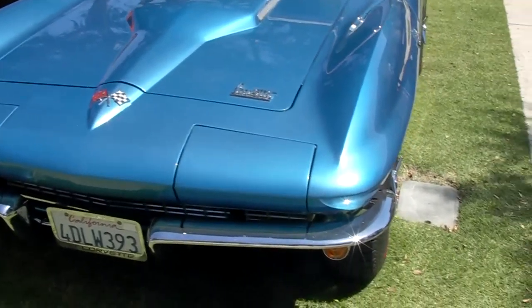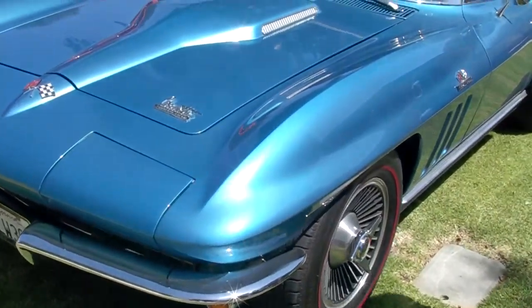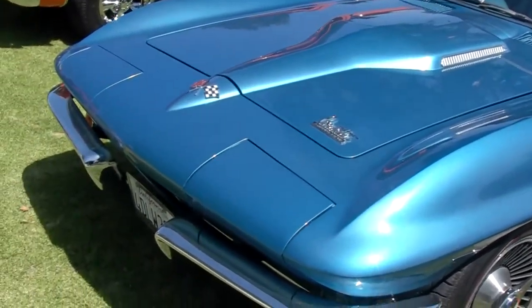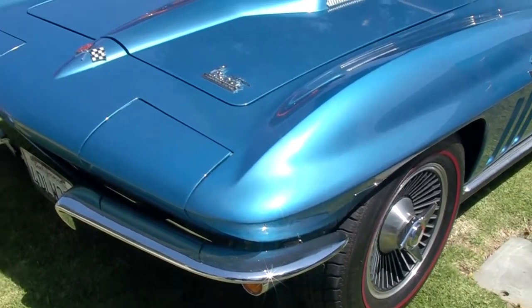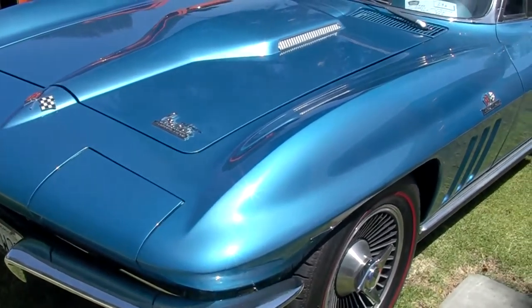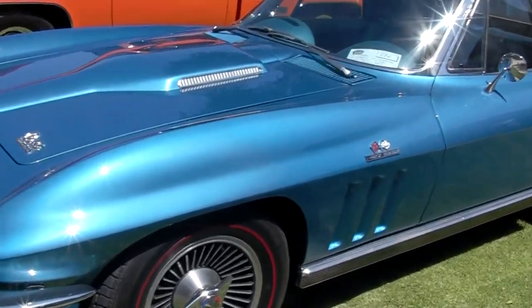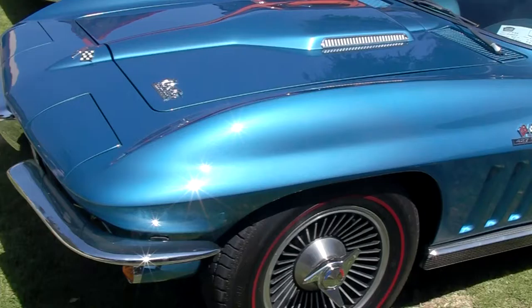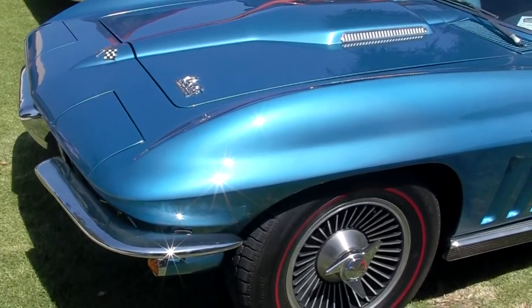Where'd you find it? I bought it from a 95-year-old man that had a Corvette collection and this was one of his favorite Corvettes to drive, but he just started getting too old to drive it. I bought it from him. It's in great shape. Yeah, it's all original. And so you've only had it for how long now? I've only had it since last Monday, which is about six days ago.